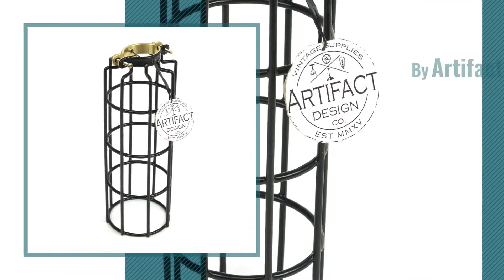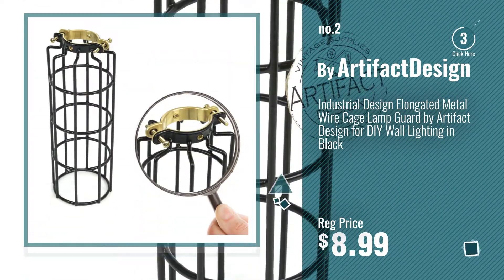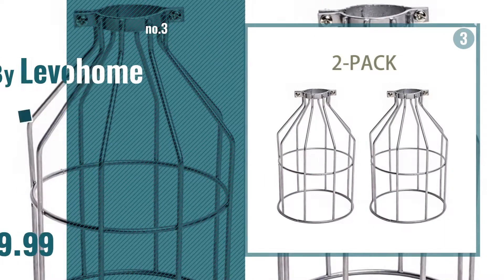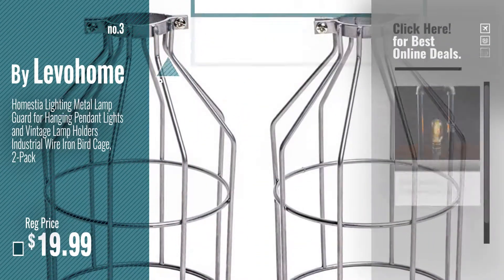Number 2, by Artifact Design. Number 3, by Lever Home. For more info about these great lampshades, just click this circle.